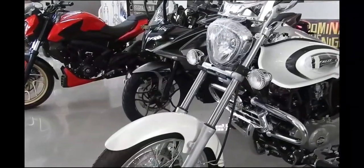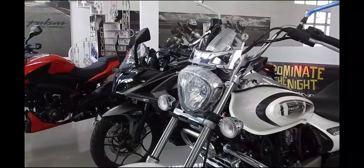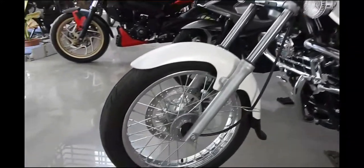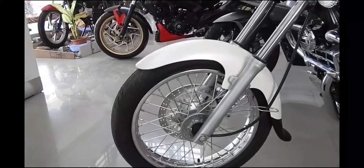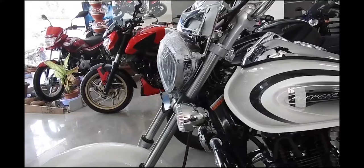Hello and welcome to Tech Gadgets. Today I'm going to show you the 2018 Bajaj Avenger 220 Street version as well as the Cruise version. The prices have been revealed and it's available in showrooms also, with prices starting at...